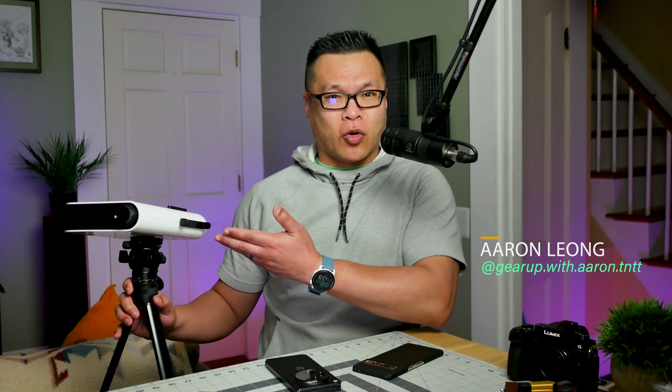Well, popular smart telescope maker Vejonis just might have the answer with something that looks a lot like a mini portable projector. Let's find out if this thing is actually bomber or bummer.